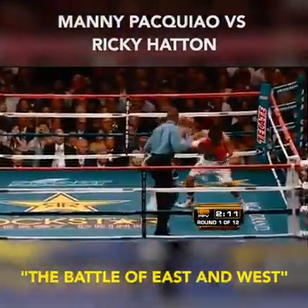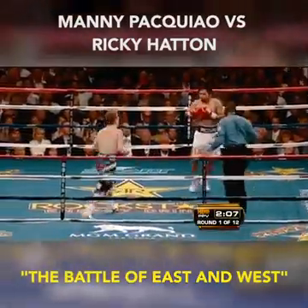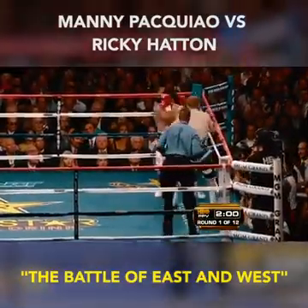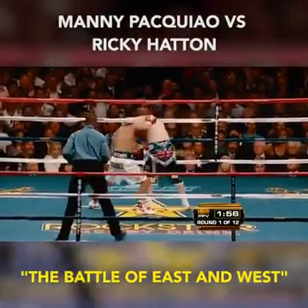I think he's doing just that. Hard right hand by Pacquiao, trying to hit Hatton as he comes in. Key element of the game plan for Pacquiao: allow Hatton to come forward, catch him on the way in. A key element of the game plan for Hatton: get Pacquiao against the ropes — just like that.